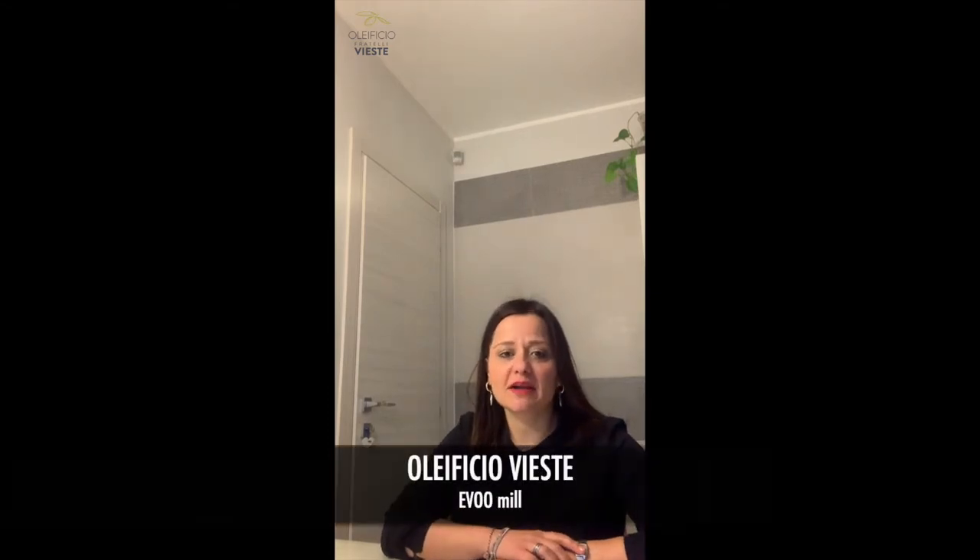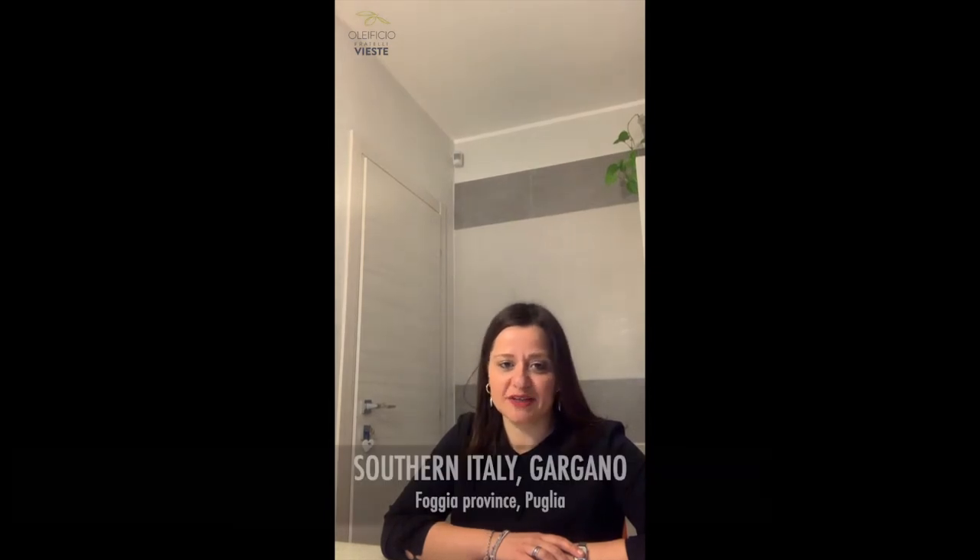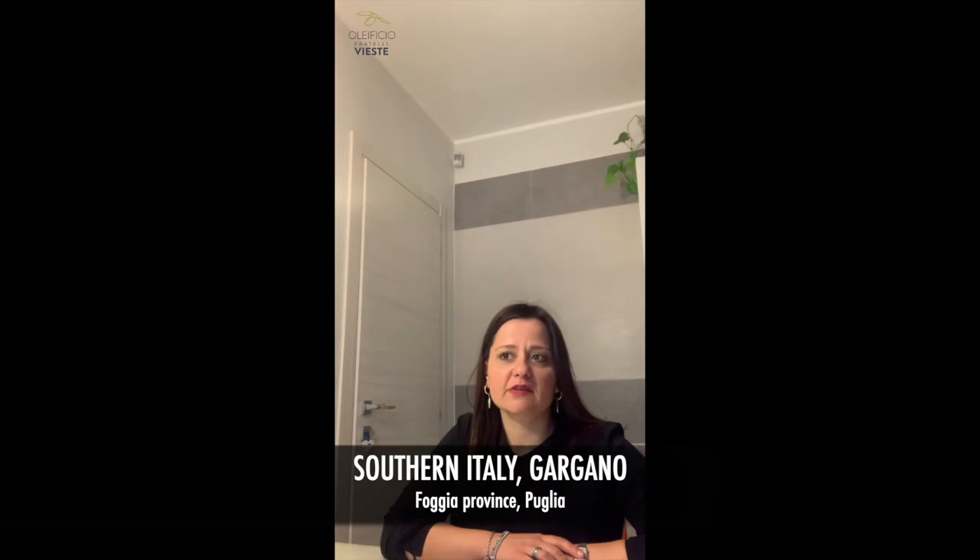Hello, I'm Sarah and I'm the export manager at Olificio Viaste company. Olificio Viaste is an olive oil mill located in northern Apulia, in the Foggia province, in a wonderful area called Gargano. Gargano is in the middle between mountain and sea, and it is a great place with very favorable conditions for the production of olive oil.